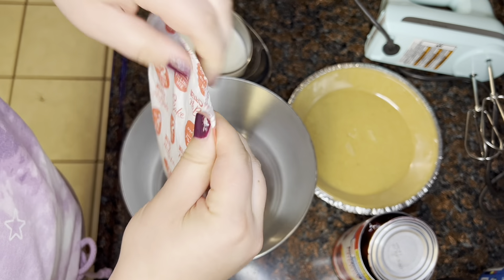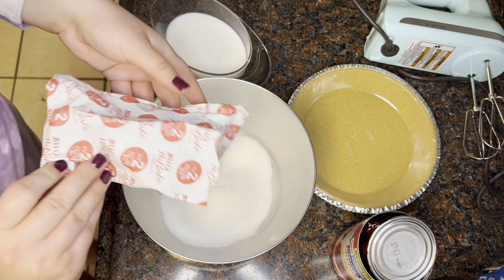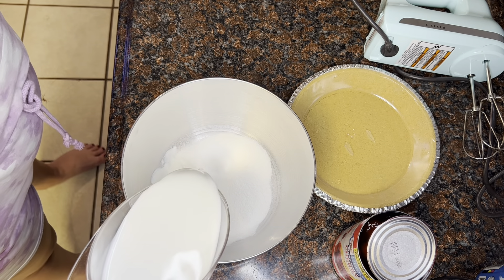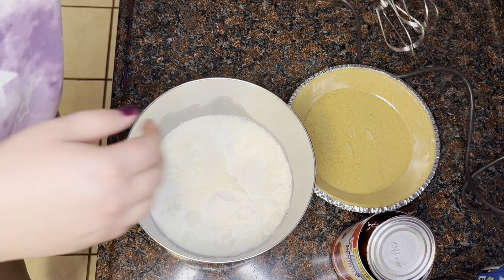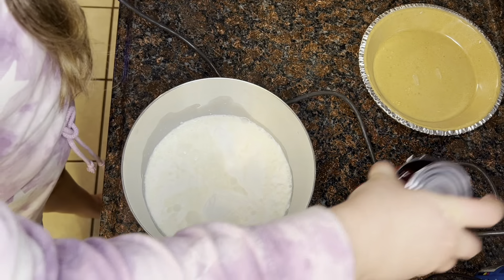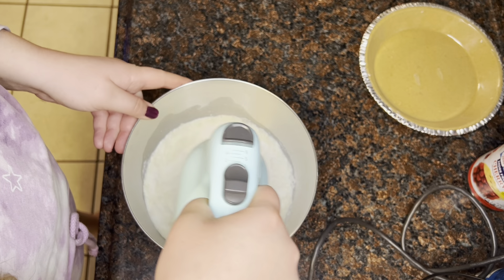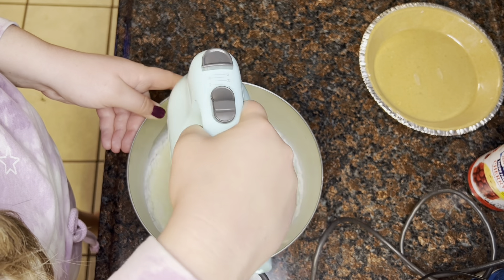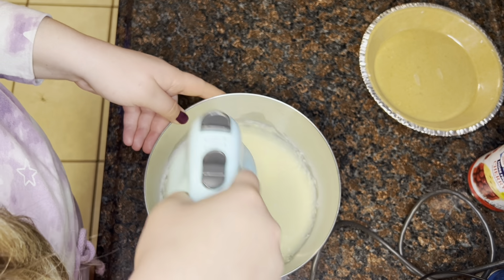Pretty much all you have to do is take the bag of filling mix, pour it in a mixing bowl, and then add your milk. Once you add your milk, grab your hand mixer or stand mixer. It says to mix on the lowest setting for about 30 seconds and then on medium for about three and a half minutes, but basically you just want to mix until it thickens up quite a bit — I'll show you what the consistency should look like once it's finished.